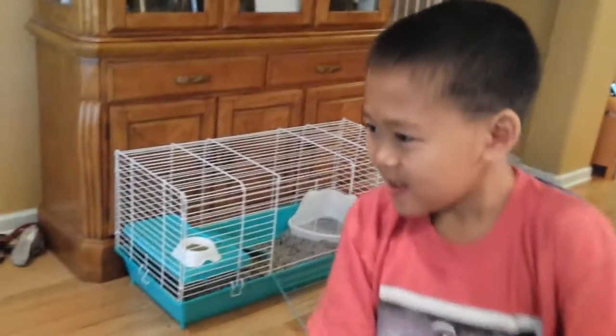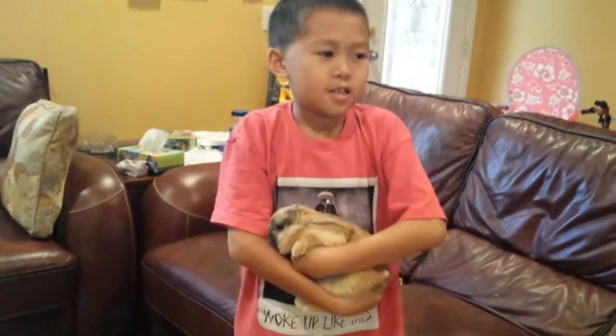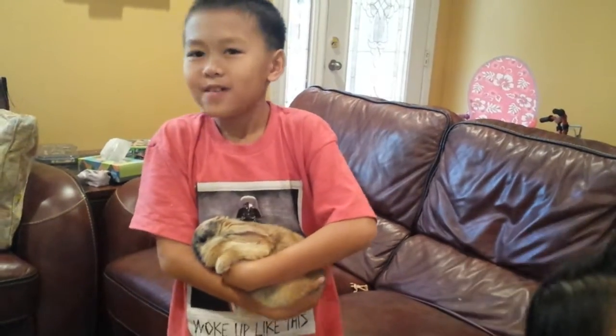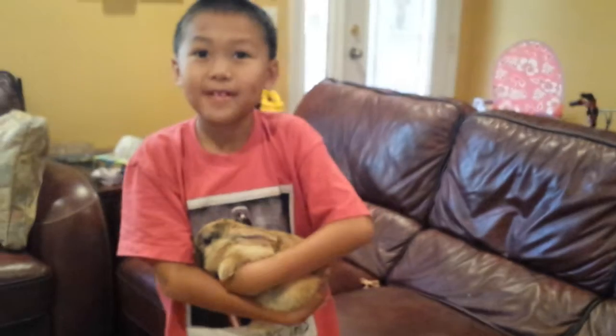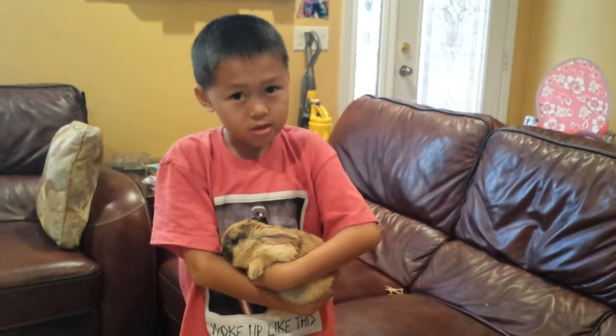Do you want to talk about Dina? Skippers are good. And she really pees a lot. And poops. If anyone wants a bunny, make sure they can take care of it. It can't eat plastic or else it will die.